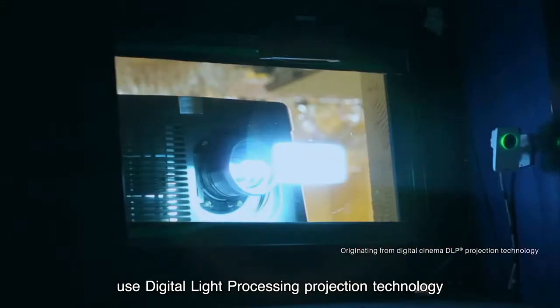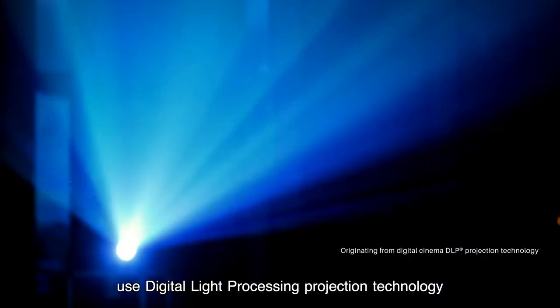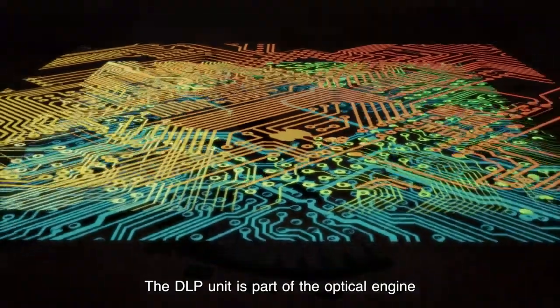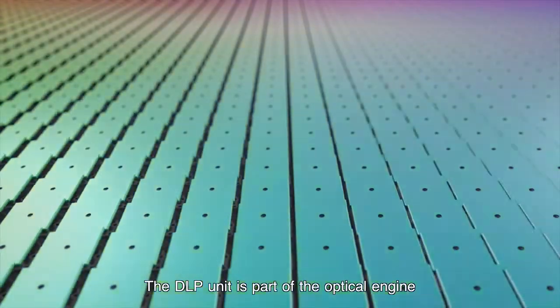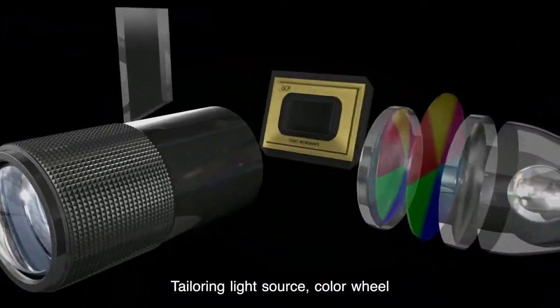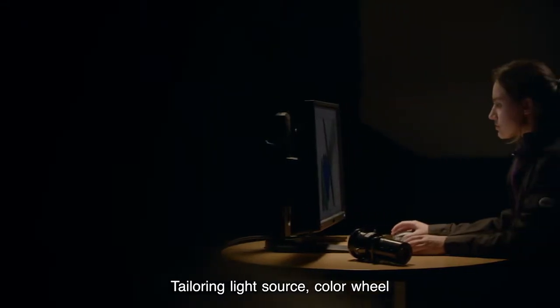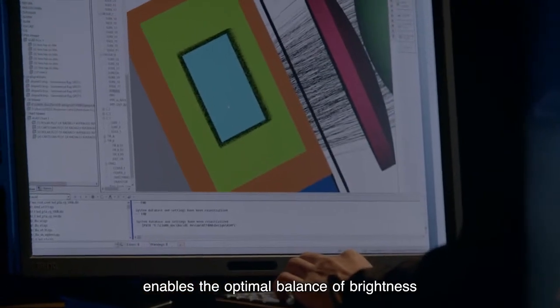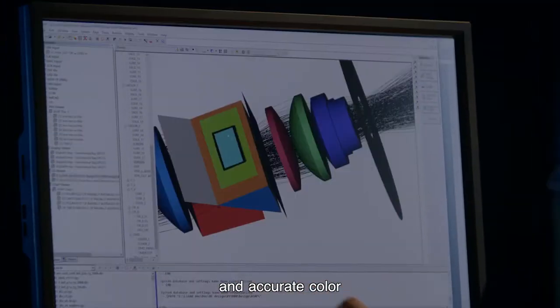Ninety percent of the world's movie theaters use digital light processing projection technology, and so do we. The DLP unit is part of the optical engine that we custom design for each new projector. Tailoring light source, color wheel, and lenses to each specific model enables the optimal balance of brightness and accurate color.